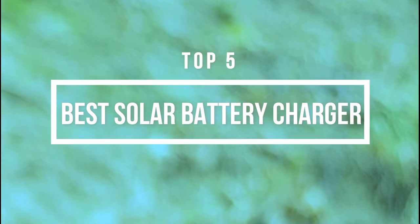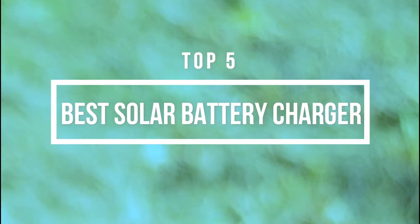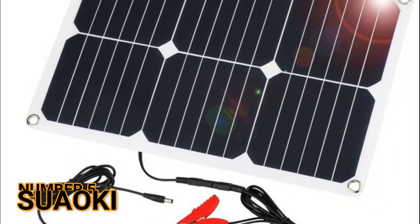Hi guys, now you are watching Top 5 Best Solar Battery Chargers. Number 5: Suiaki.